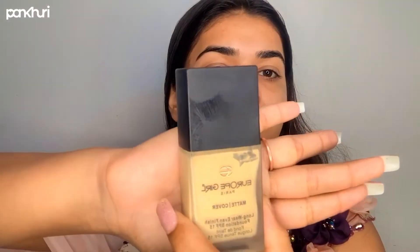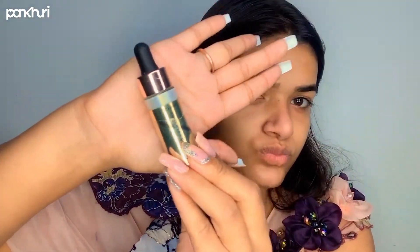Then I'm going to apply the primer. Here I have taken the primer from Bourjois Girl and will apply it all over the face. Then we have to wait for one minute, and after that I'm going to apply the foundation.